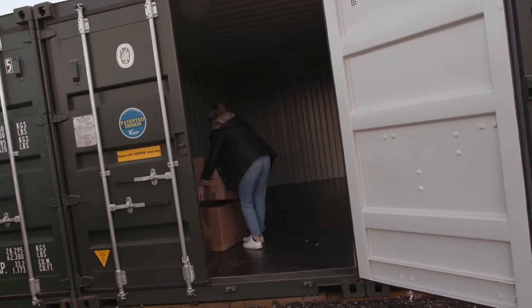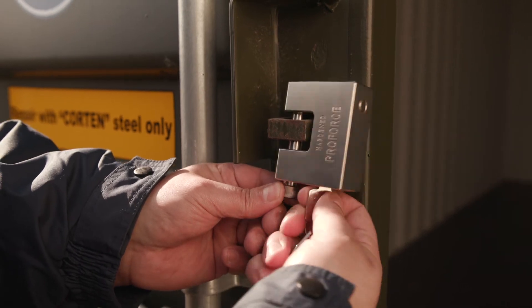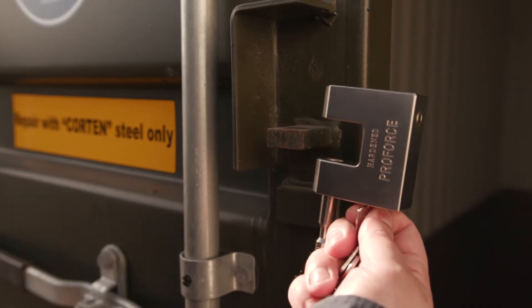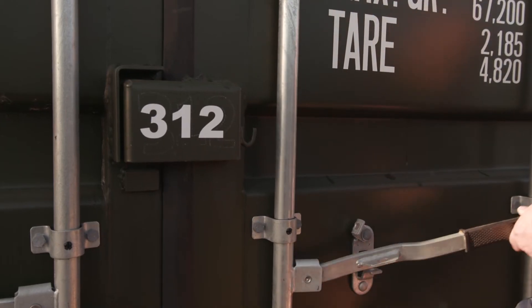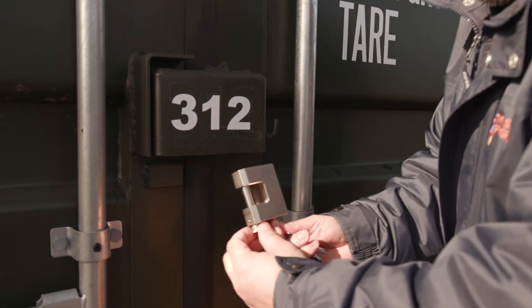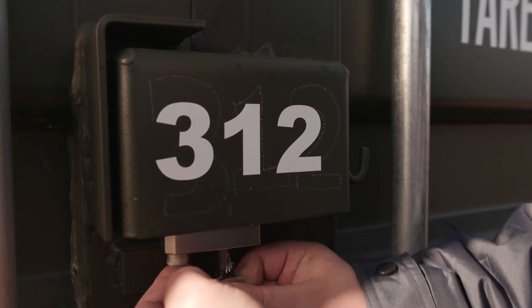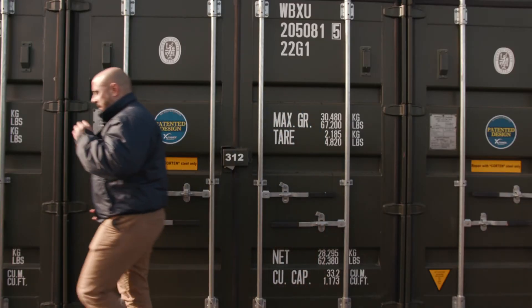Once you've moved in, simply lock your stuff safely away. We supply you with a high-security, heavy-duty padlock. It's designed to be saw-proof and pick-proof. The padlock is housed within a steel lockbox to prevent tampering. You are issued with the only two keys for this lock, so you have complete control over who has access to your stuff.